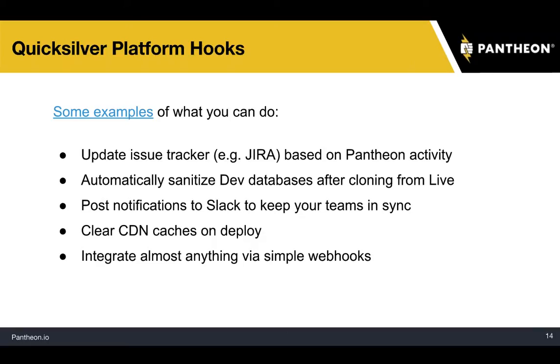Some of these things you might have been doing over and over again — for example, if you're using a CDN, when you deploy to live you'd have to manually clear the caches. Now you can do a one-time setup so that every time you deploy to live, it'll clear the CDN caches, and every time you pull down the database to dev, it'll sanitize the database. You do the one-time setup, and then you're good to go.